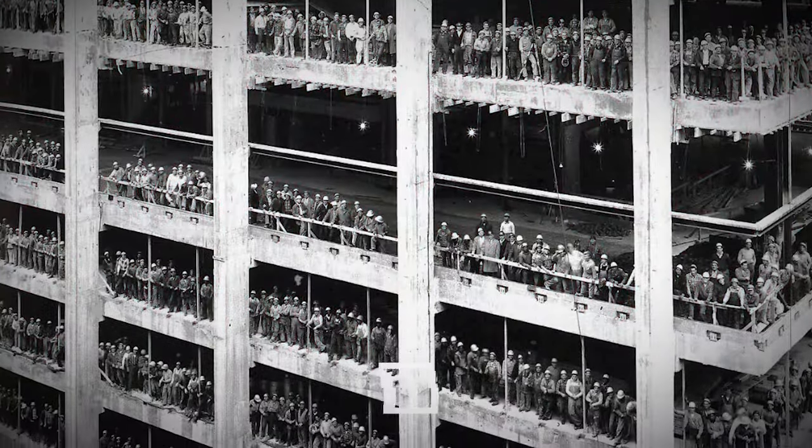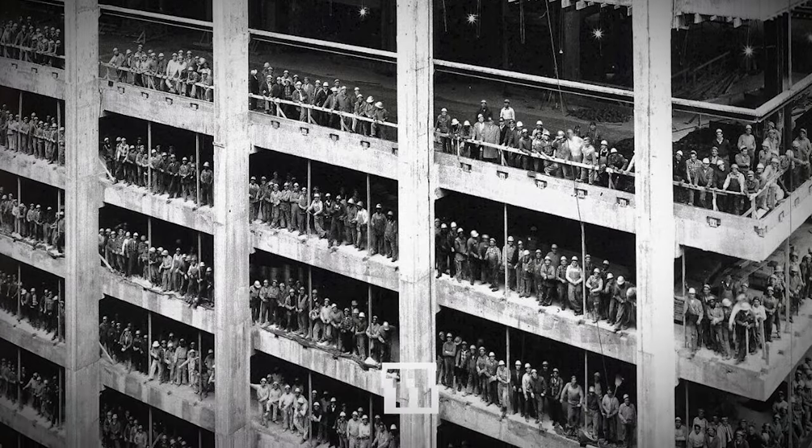3,000 people who built the Chase Manhattan Bank in New York, August 1964.